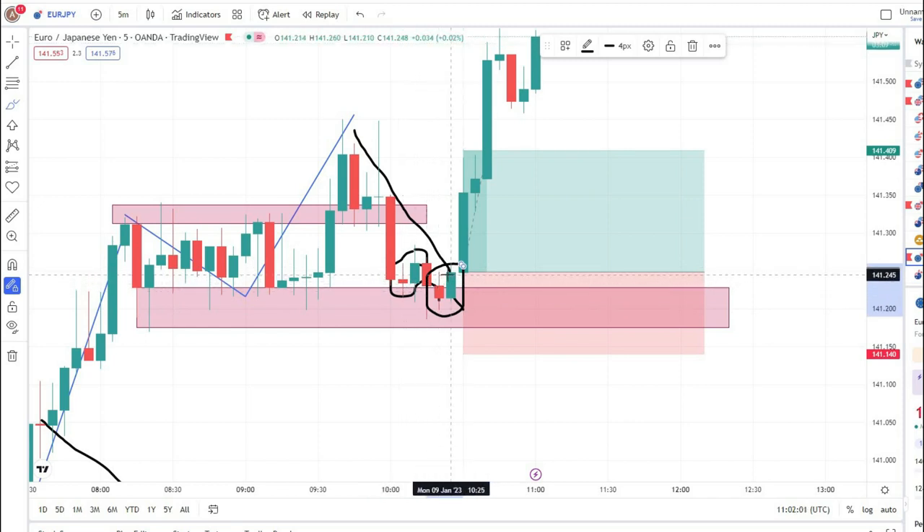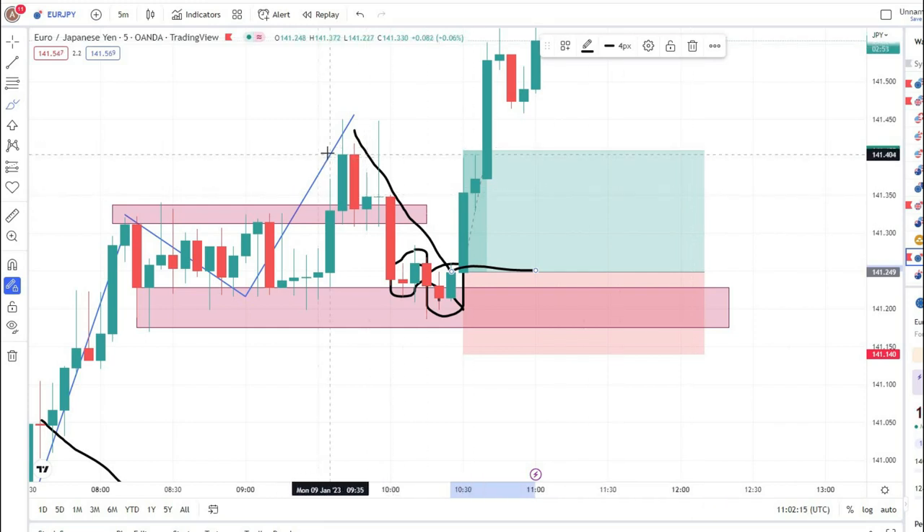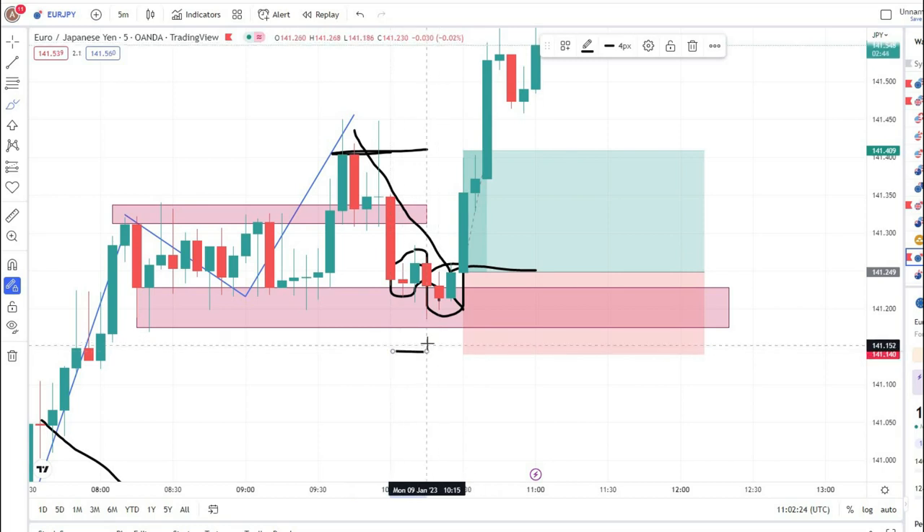At this point I took a buy trade. My stop loss was four to five pips below this zone on the five-minute time frame, and our take profit was at the double top — at the closing body of that candle. This was our take profit and our stop loss was below this zone. This was our entry for today.